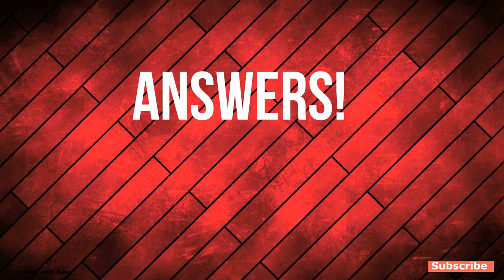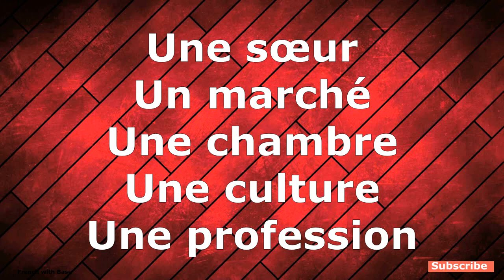Let's see the answers to the questions I asked at the beginning: une soeur, un marché, une chambre, une culture, une profession. That's all for today — read more and more and do more dictionary work. Thanks for watching the video till the end. Merci, au revoir!